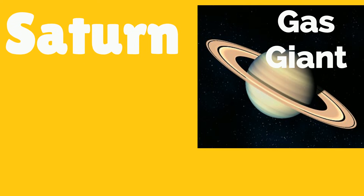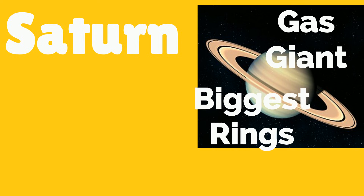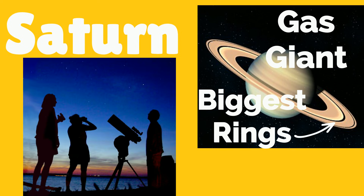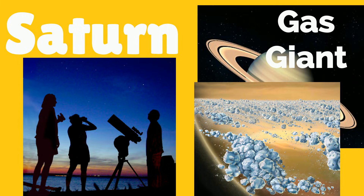Just like Jupiter, Saturn is also a gas giant. Saturn has the biggest rings in our solar system. They're also the only rings that can easily be seen from Earth. Saturn's rings are made of ice, rock, and dust.